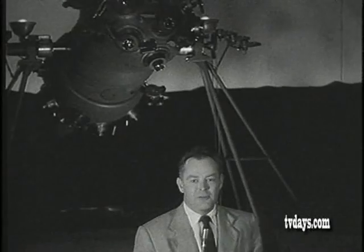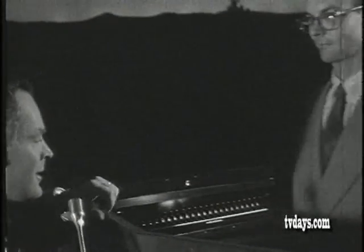We'd like you to meet now the man who is controlling this instrument at this panel board, Mr. Leon Salonave. We'd like to ask you, Leon, just what the purpose of a planetarium is.